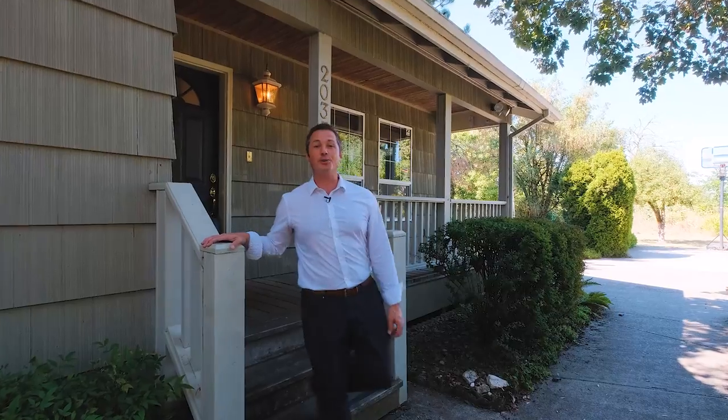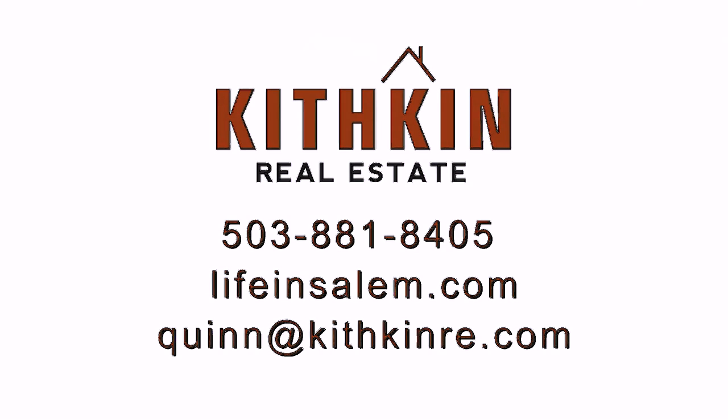If you have any questions about this home or would like to request your own private tour, you can contact me with the information on your screen or find me on Facebook.